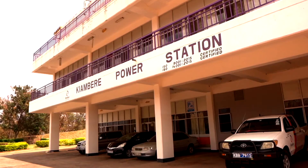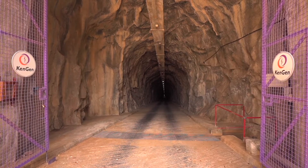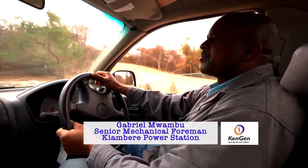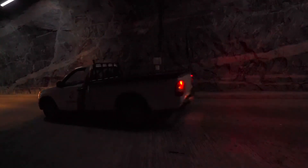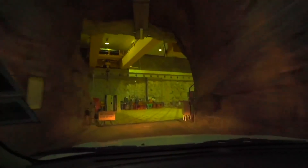We come to Kiambere. This is the main access tunnel to the powerhouse. The powerhouse is 150.5 meters from the ground surface — that is the head for the machines. The length of this tunnel is 450 meters, and it has a diameter of 6.5 meters.